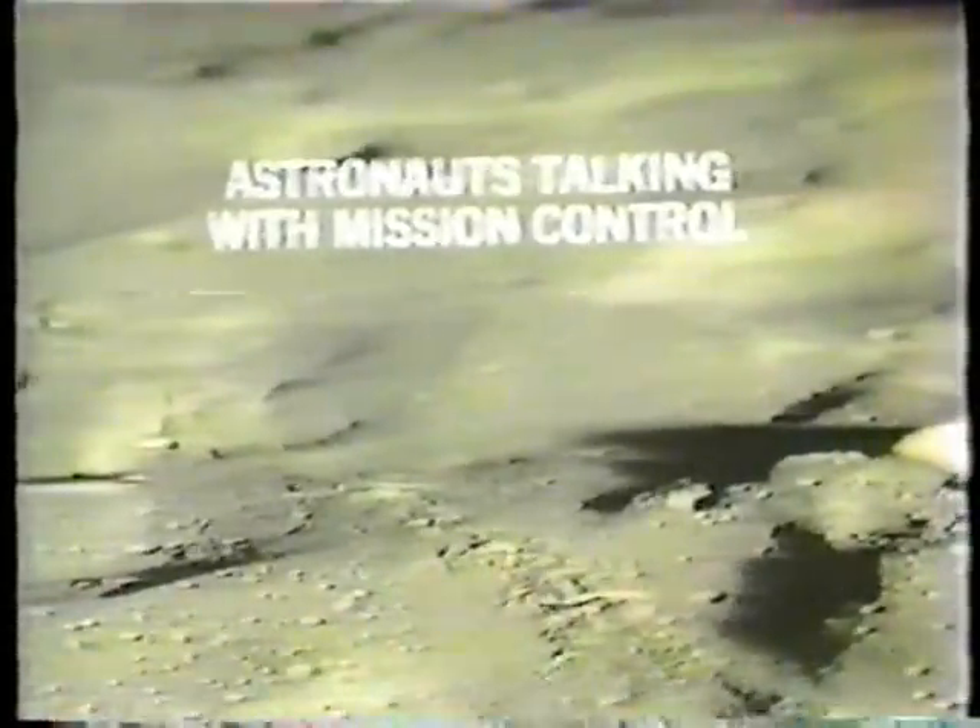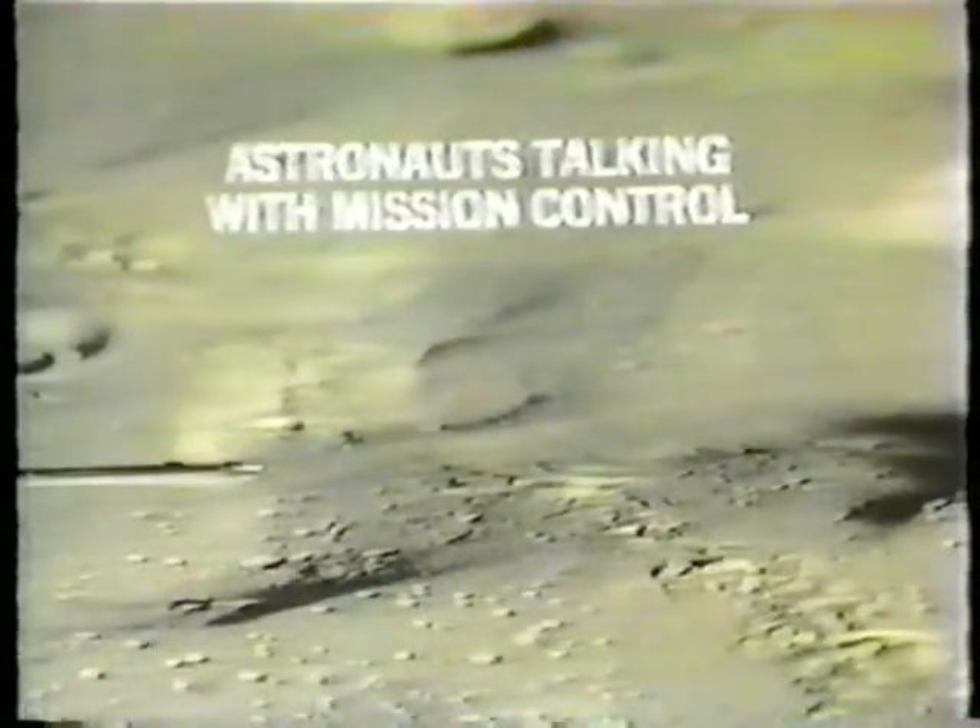Shepard and Mitchell now at Weird Crater completing their two tasks there — to pick up lunar samples and take a photo panorama. We're at 134 hours, 48 minutes ground elapsed time, three hours since time of cabin depressurization.